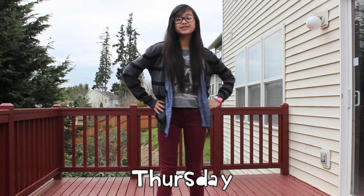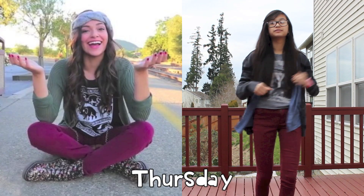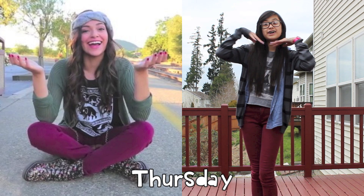So on Thursday, I was feeling a bit more edgy. I was actually inspired by Bethany — this was the outfit she wore, and this is how I recreated it.